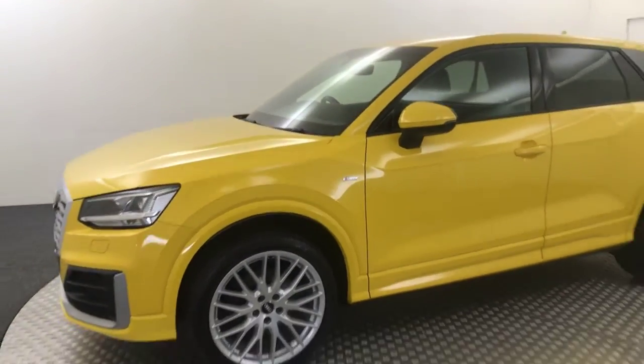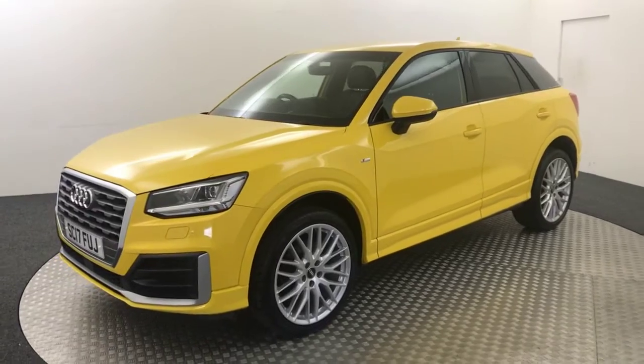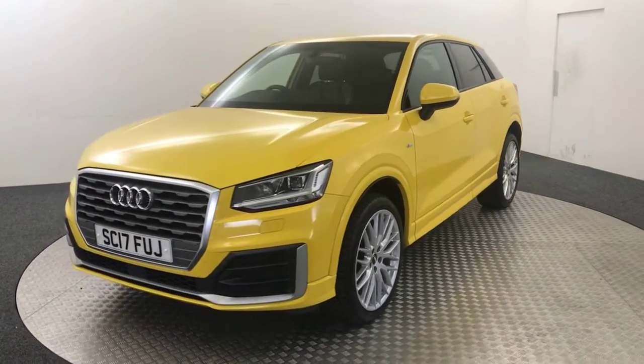And there we have it — a fantastic example, really, really good-looking car. If we just let it go around, I will quickly show you inside.